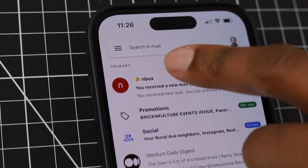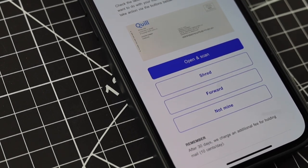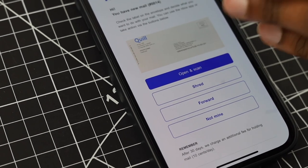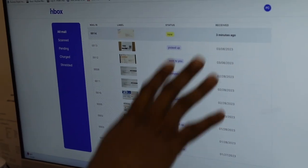You receive the new mail notification and here it is — there are options. If you want the piece of mail opened and scanned, that's what you choose. If you think it's trash, you just hit 'Shred.' If you want it forwarded to your location, hit 'Forward.' If it's not yours and we sent it by mistake, hit 'Not Mine' and we'll take care of it. If you don't want to use it on your phone, you can use the desktop version — it shows a full history of each piece of mail you've received.